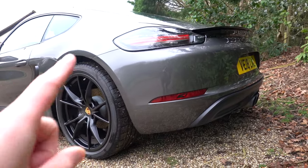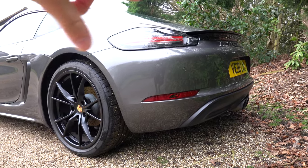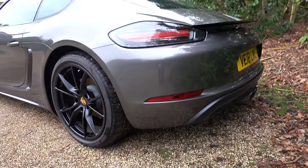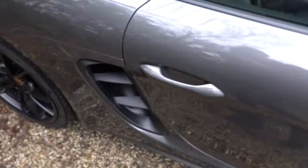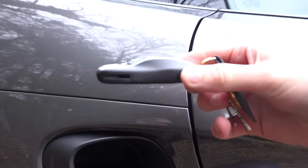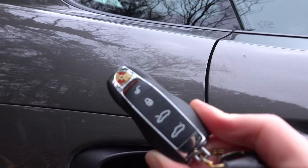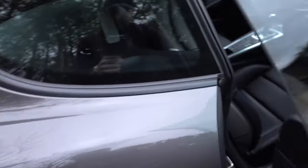This is the 718 — the 981 was the previous one and I do think this looks just a little bit better. The lights look nicer, the bumper, everything just looks a little bit nicer on this car. The Porsche key, by the way, is designed to look like the car, which is absolutely awesome.